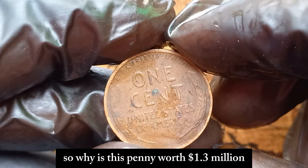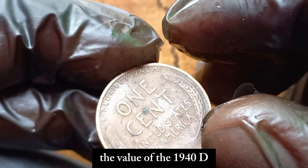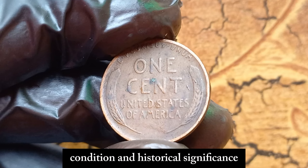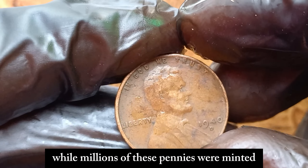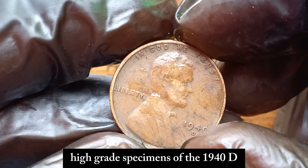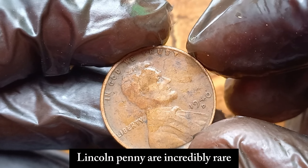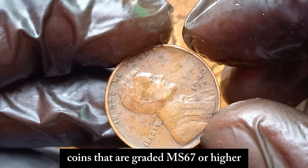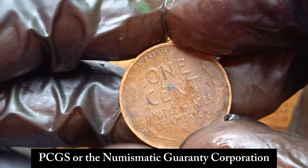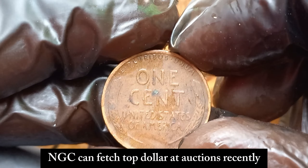So why is this penny worth $1.3 million dollars? The value of the 1940 D Lincoln penny comes down to its rarity, condition, and historical significance. While millions of these pennies were minted, very few have survived in pristine condition. High-grade specimens of the 1940 D Lincoln penny are incredibly rare. Coins that are graded MS67 or higher by the Professional Coin Grading Service (PCGS) or the Numismatic Guarantee Corporation (NGC) can fetch top dollar at auctions.